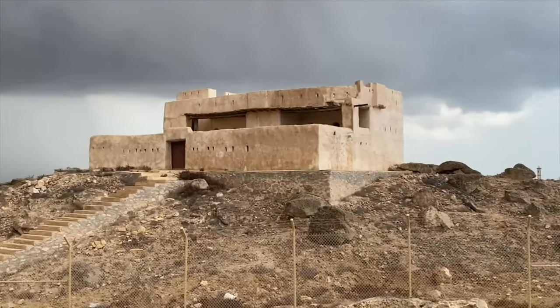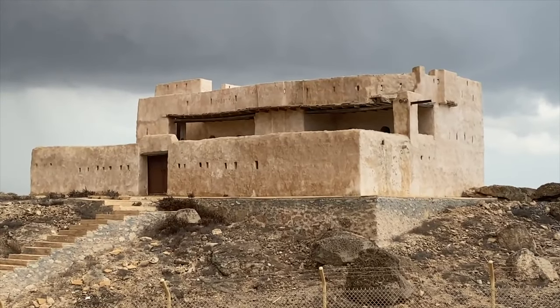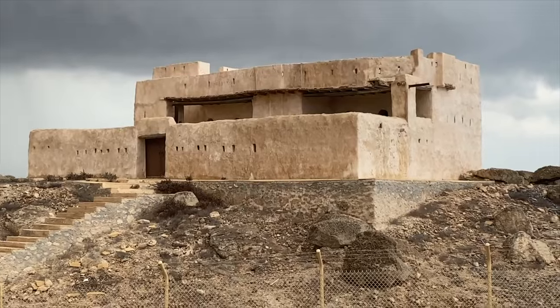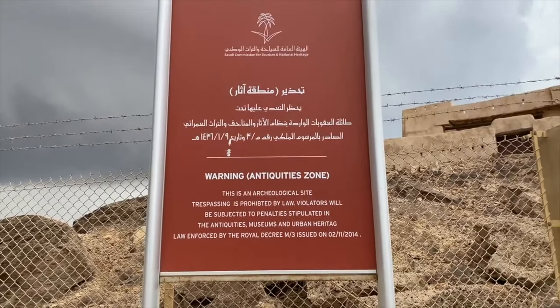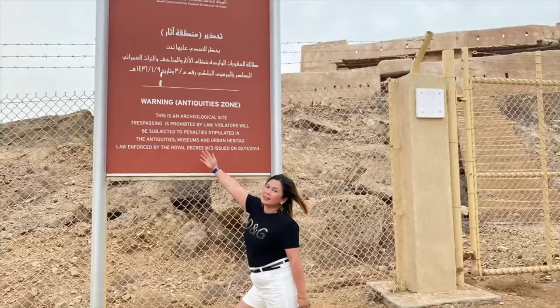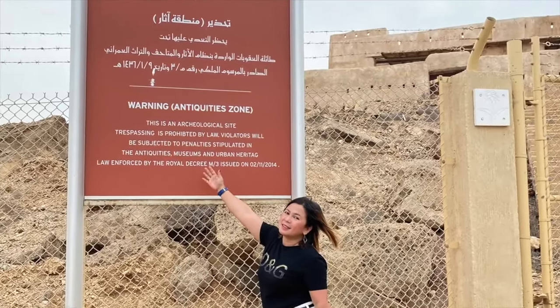With an abundance of history and archaeological facts attached to it, the Ottoman Castle is one of the few considerable points of interest in Farasan Island. Along with lots of history and culture, the castle bequeaths visitors with views of the adjoining region.